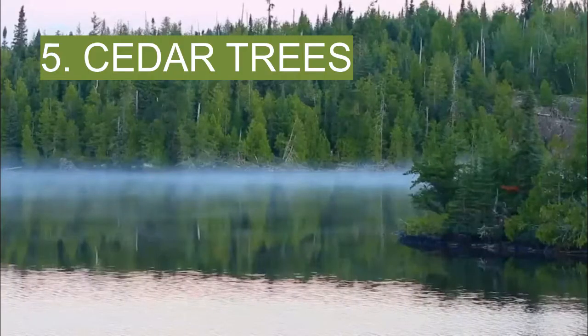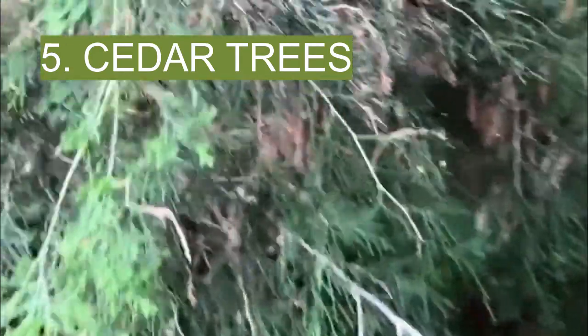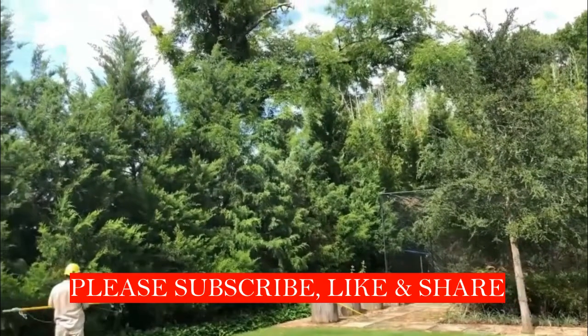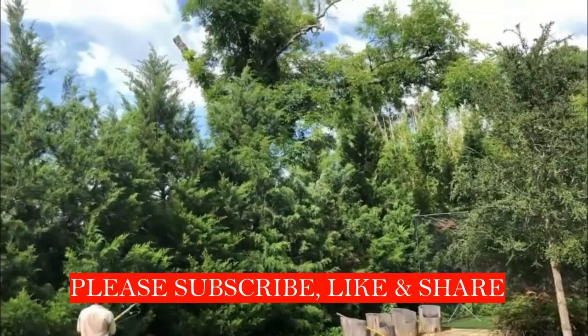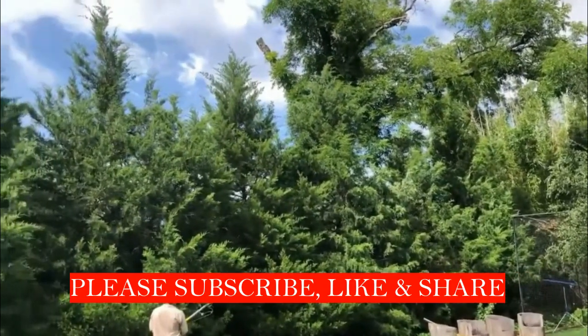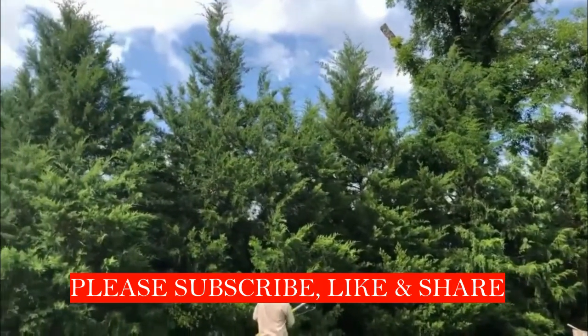5. Cedar trees. Cedars are evergreen trees that can reach heights of 50 feet and their foliage is needle-shaped. Unlike the long needles of pine trees, cedar foliage is short, soft, and resembles ferns. A tea made from its leaves can be used to soak feet afflicted with athlete's foot or nail fungus. Cedar wood chips can also be used to repel moths, ants, and other insects.